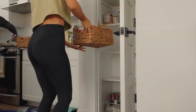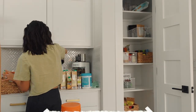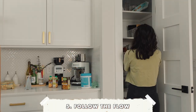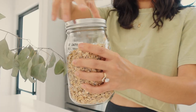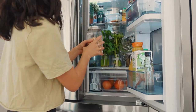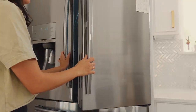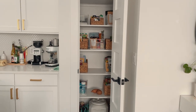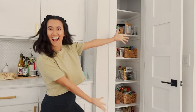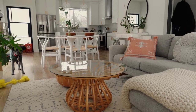Everyone's going to approach things differently, so my best advice is to follow the flow of your own household. While having bins certainly makes your pantry look aesthetically pleasing, the whole point is to make things easier on you — so create a system that makes sense for your needs. Thanks for watching today's clean-with-me video. If you'd like to see more content like this, let me know in the comments, and I'll see you next time!